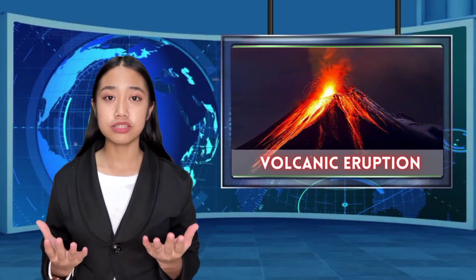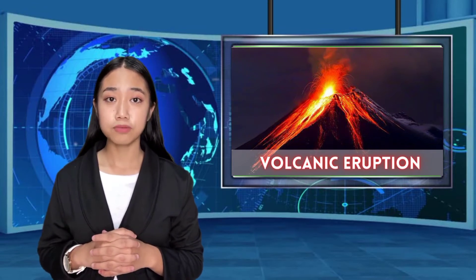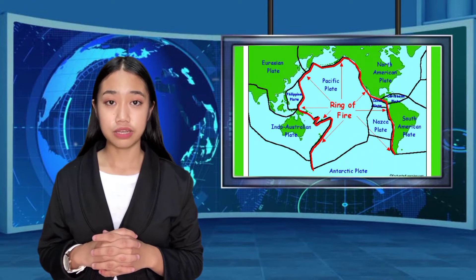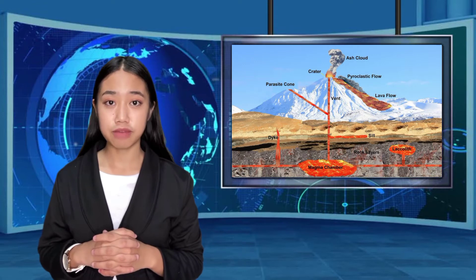Volcanic eruptions here in the Philippines are very common. There are so many recorded volcanic eruptions because we're at the ring of fire. This happens when lava and gas are discharged from a volcanic vent.